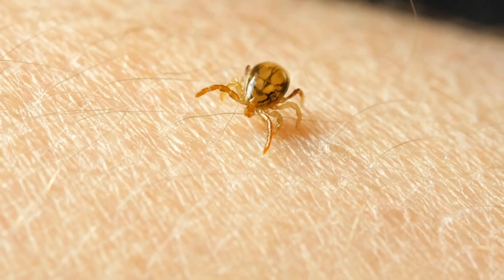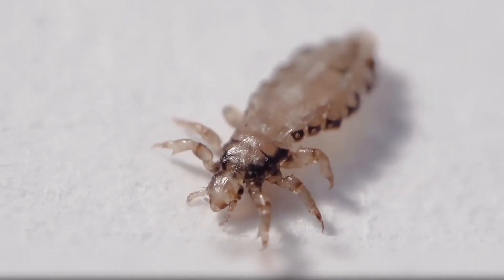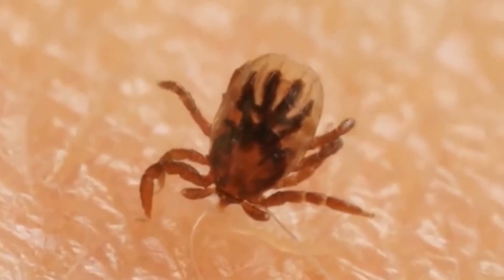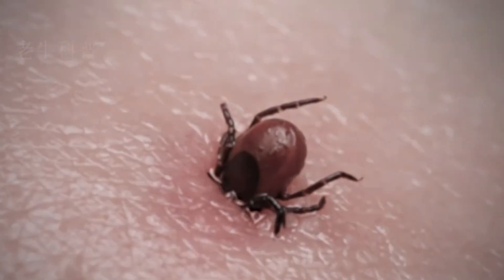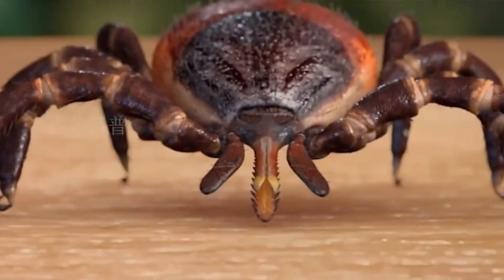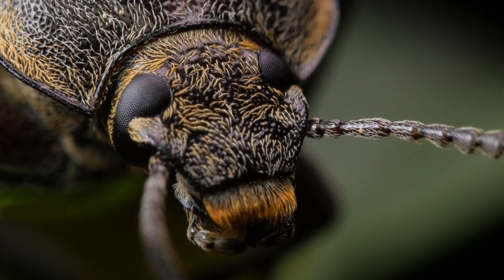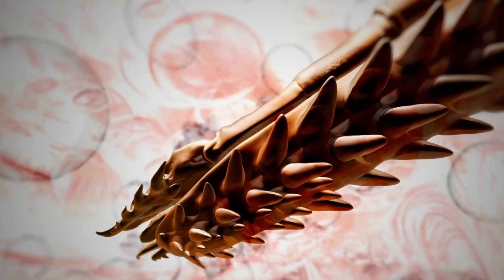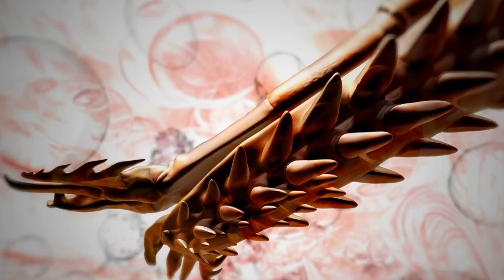What are chigger bites? Once chiggers latch onto your pants or shirt, they crawl around until they find a patch of skin. After they make tiny holes in your skin, they inject saliva — spit — that turns some of your cells into mush. Why do they do it? To a chigger, those now-liquid cells are food. Once they're attached to your skin, a chigger may stay there for several days while they feast.